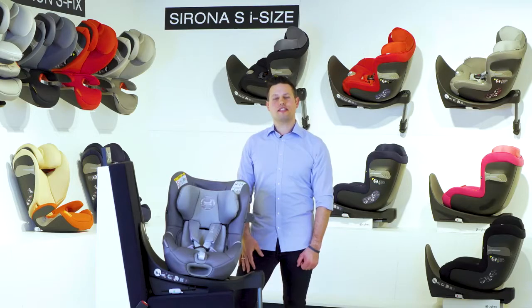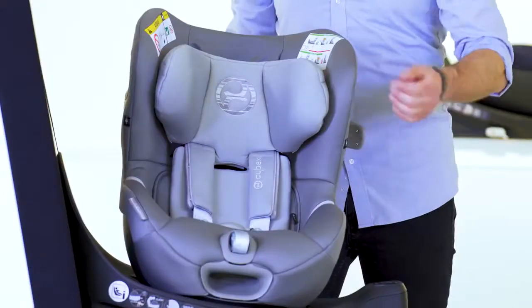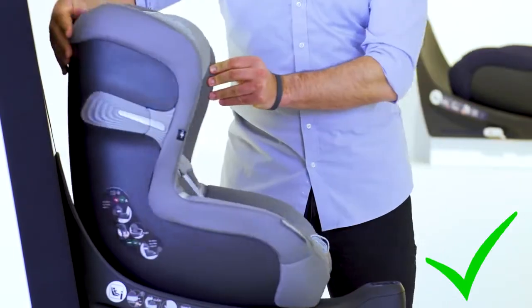But the Sirona S I-Size is not only a safe but a smart solution. The driving direction control prevents the installation of the forward-facing position before the child has reached a minimum age of 16 months and 76 cm.